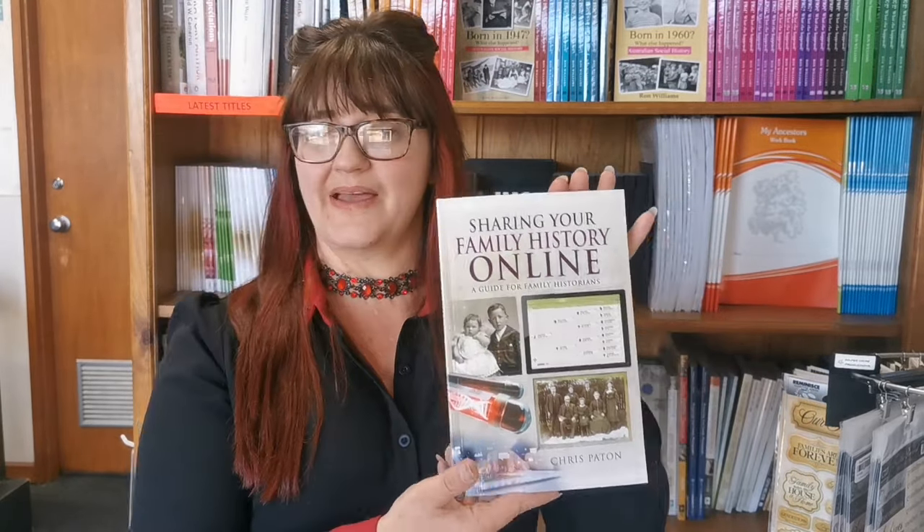Sharing your family history online — this is the book I want to show you today, written by well-known author and genealogist Chris Payton. He has written this book to highlight the many ways that people can share their family history — not just by having it on a website, but in many more ways. It's a practical guide to family history collaboration.